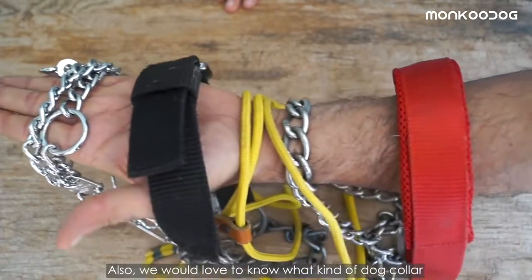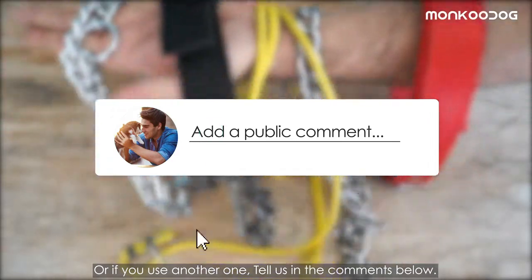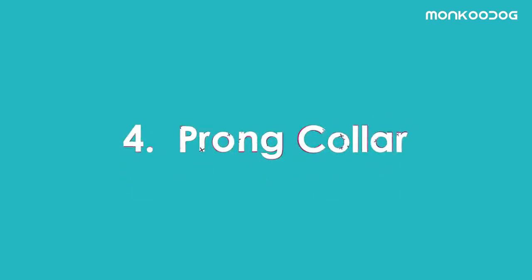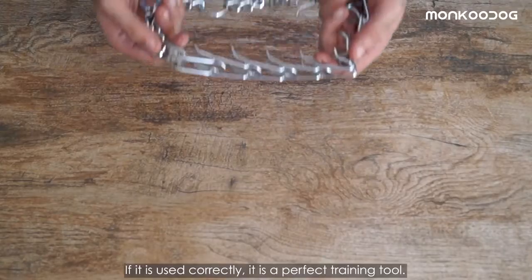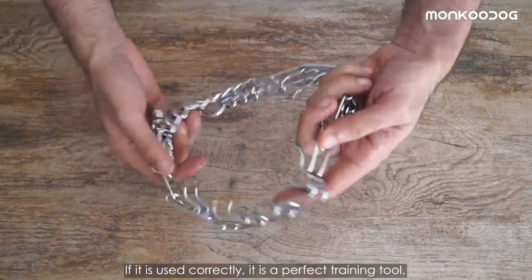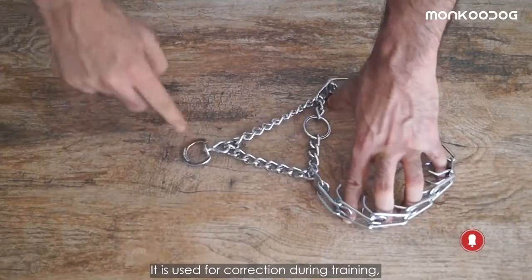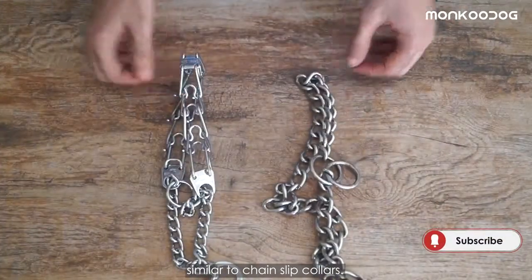We'd love to know what kind of dog collar you use most out of these five — tell us in the comments below. Fourth, we have a prong collar or pinch collar. If used correctly, it is a perfect training tool used for correction during training, similar to slip chain collars.